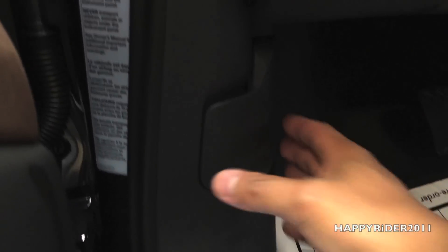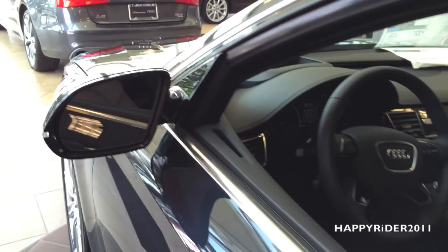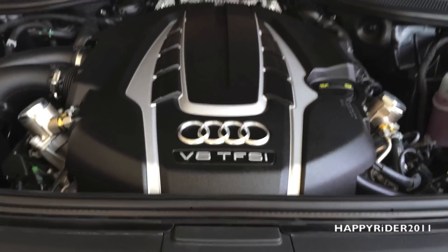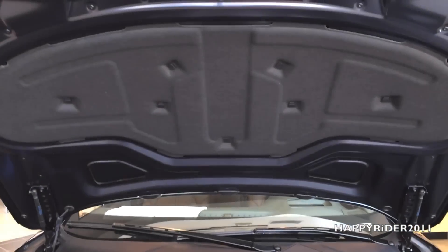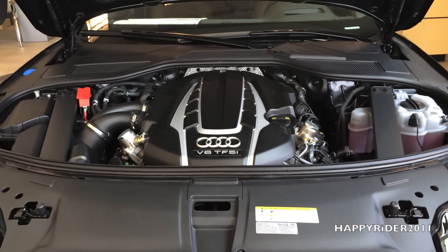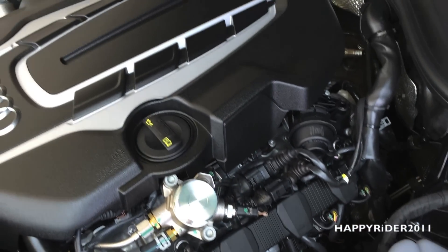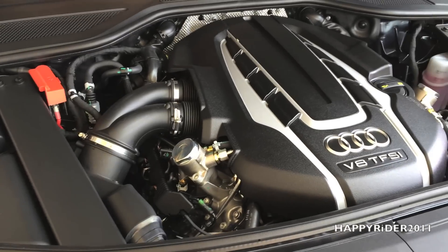Let's go ahead and pop the hood — all you have to do is pull out this lever. Under the 2015 Audi A8's hood, we have an 8-cylinder engine that can push out 435 horsepower. Its top track speed is 130 miles per hour, and it accelerates from 0 to 60 miles per hour in only 4.3 seconds. Fuel economy is 19 mpg city and 29 mpg highway, with a combined 22 mpg. Audi recommends premium fuel. It also features an 8-speed automatic transmission with Tiptronic Quattro AWD.